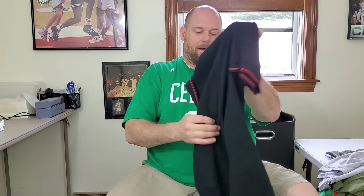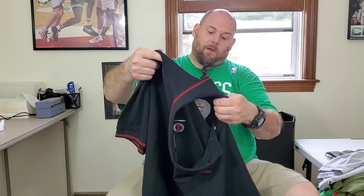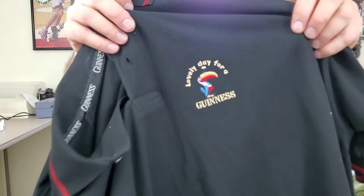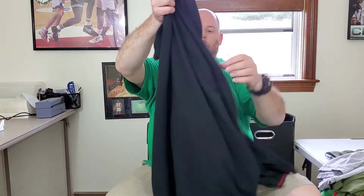This here is a Guinness men's polo shirt, size 2XL. It says 'Lovely, lovely day for a Guinness' on the front. It's a good size and hopefully I can get about $30 to $35 bucks for this.